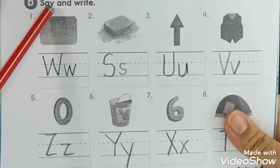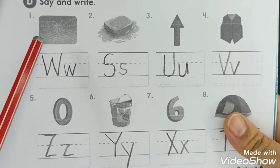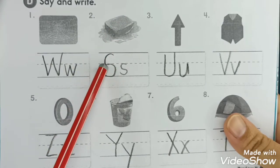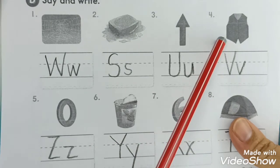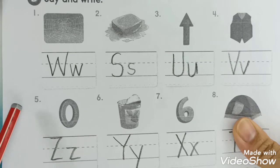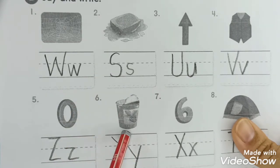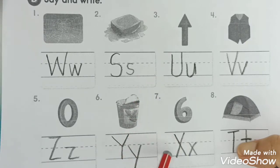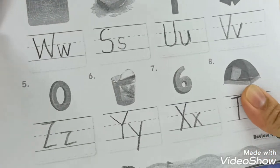Letter D - say and write. Say the word and write the alphabet. W for web, S for soap, U for up, V for vest, Z for zero, Y for yogurt, X for six, T for ten. That's all for letters S, T, U, V, W, X, Y, Z.